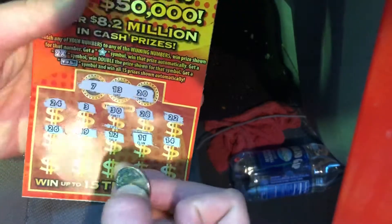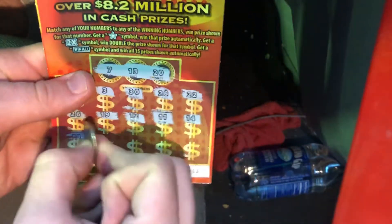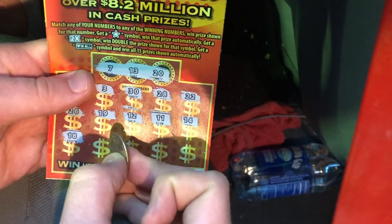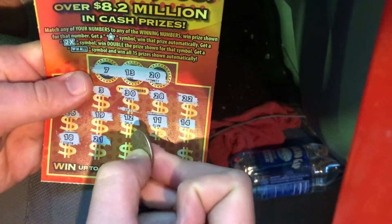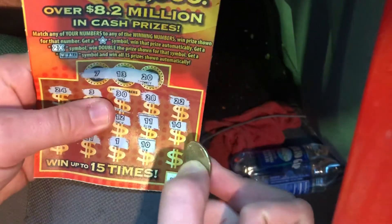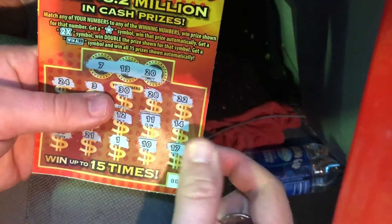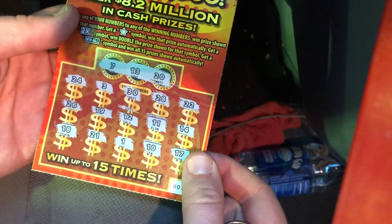14 — sorry if there's a glare, guys — 18, lucky number 21, number one, number 10, and last chance number 17. So nothing on the $5 Jumbo. On to the Mega Jumbo $10 ticket.